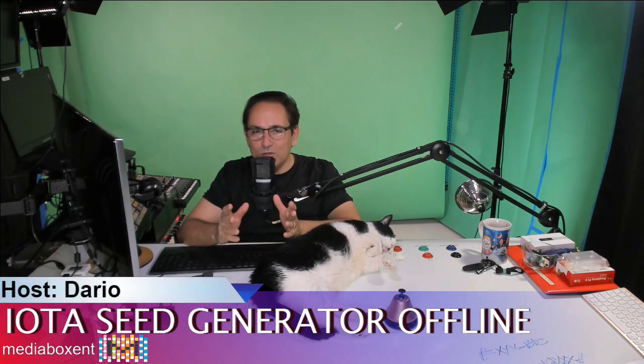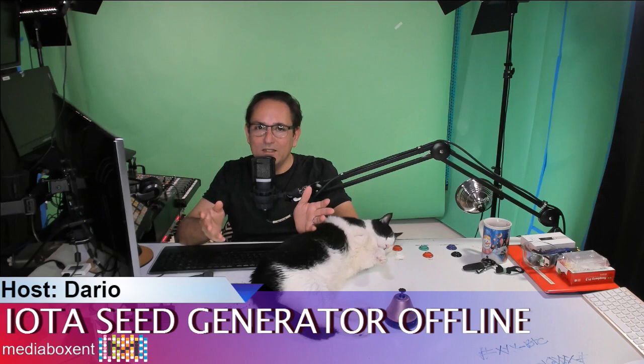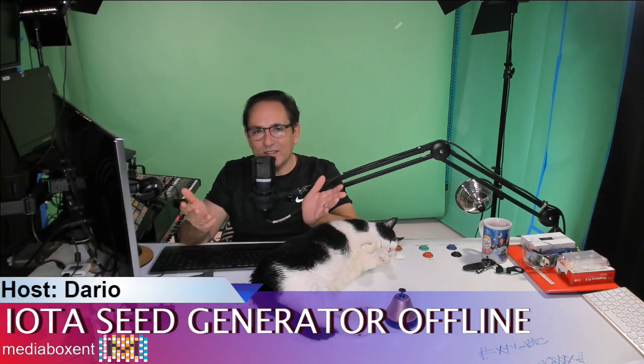In this video today, I'm going to help you how to generate an IOTA seed offline. A bit like me, or many other ones, we generated the IOTA seed online. And today, instead of going to the moon, my IOTAs went to hell. And with Frankie today, the party cat, he's going to help me create this video for you guys.